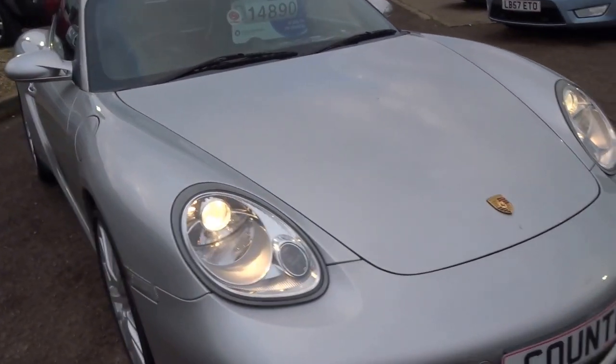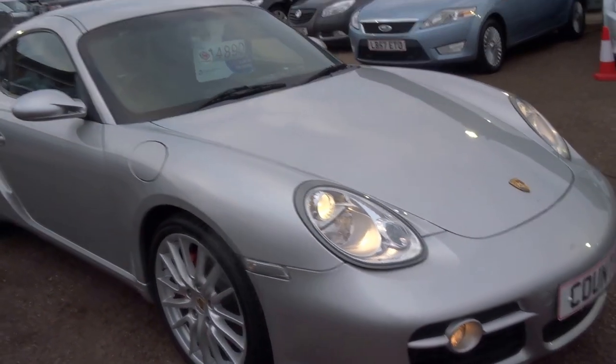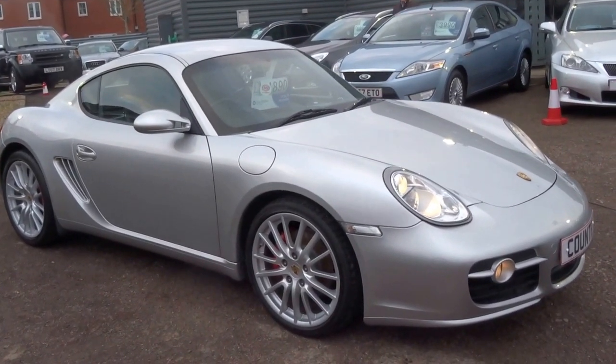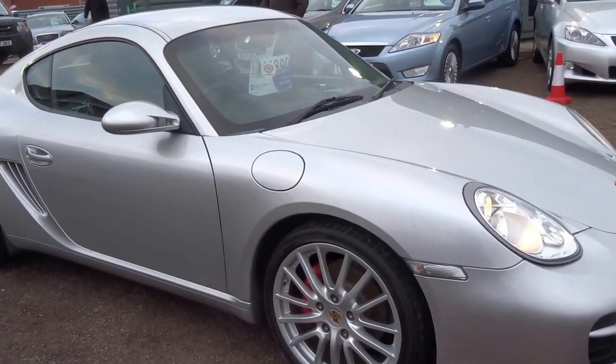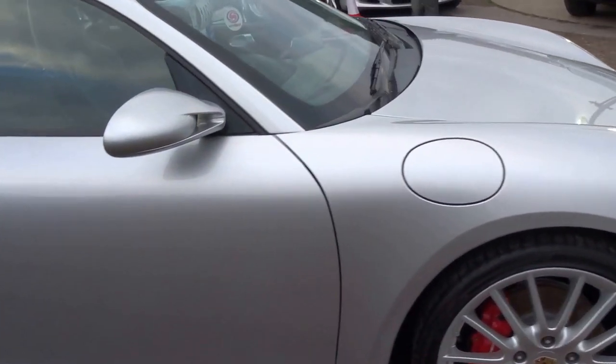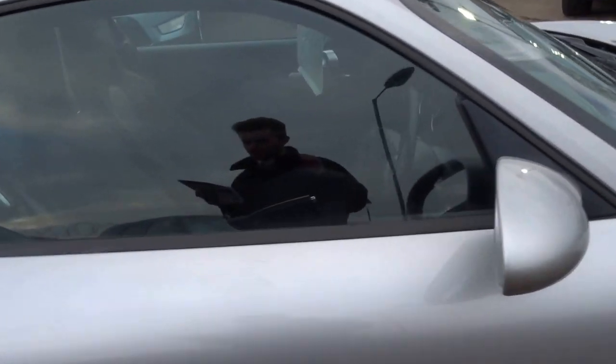It's a 3.4 litre flat-6, mid-engine sports car. 0-60 takes just 5.4 seconds, and you'll go on to a top speed of 170mph. The engine produces 295bhp.